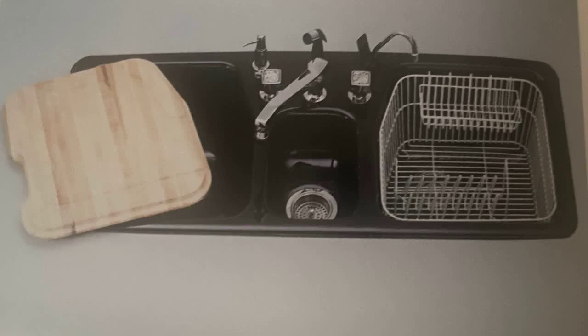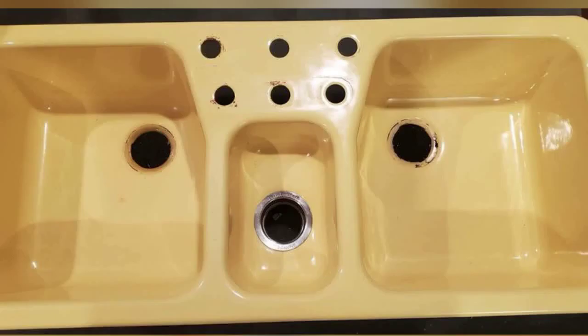Food preparation is simplified with the oversized, triple-basin Bonvivant kitchen sink. Made of durable Kohler cast iron, its clean lines, deep work basins, and central disposal basin improve workflow.